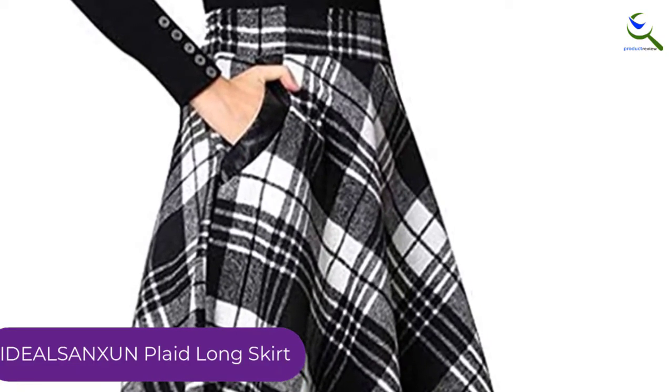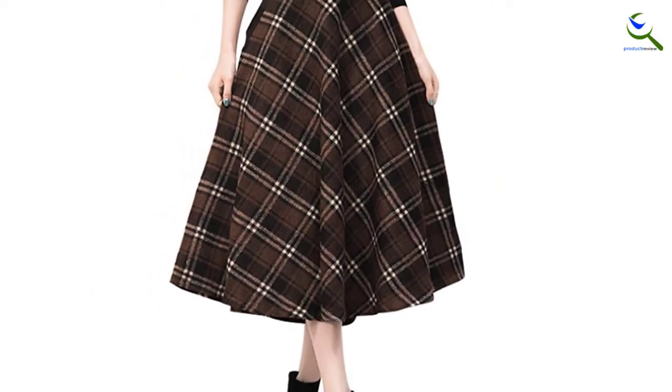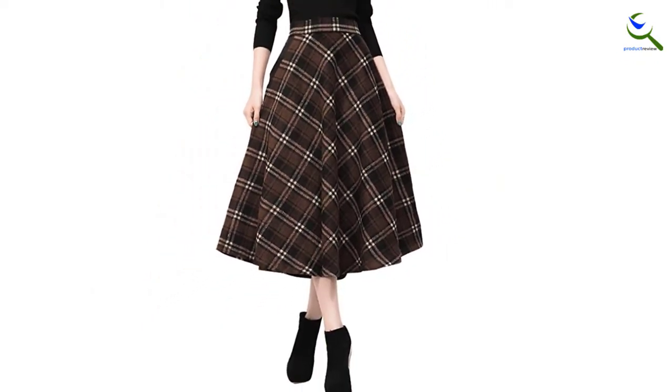This high-waisted and mid-calf length skirt is made of blended wool and has PU leather side pockets to keep you warm. For those who want to add more than one to your winter collection, you get over 30 colors and prints to choose from.